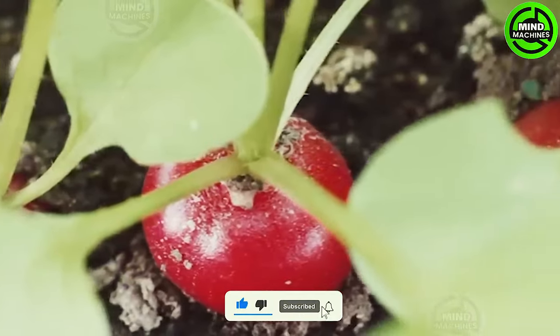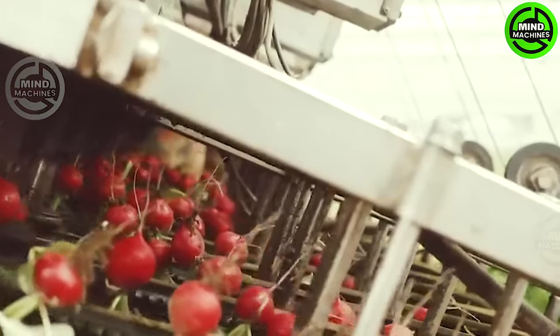Rest assured that the red beets you buy have all been thoroughly washed and carefully inspected before packaging.